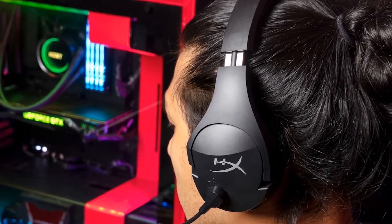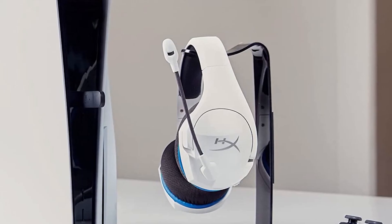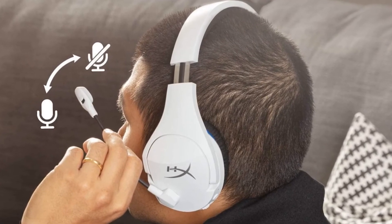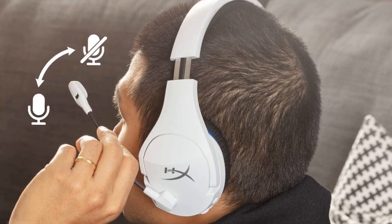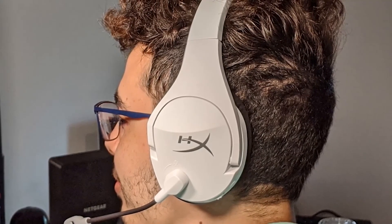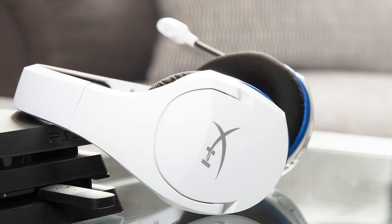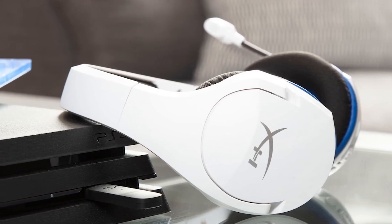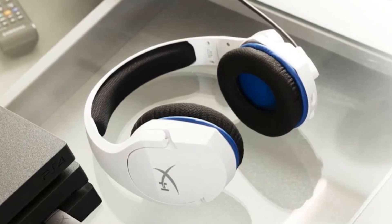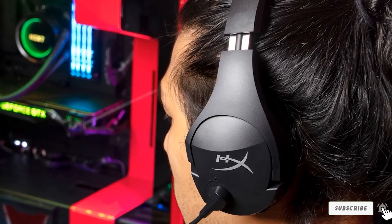The HyperX Cloud Stinger Core works great with PS4 consoles — you can chat with your friends through wireless connectivity and there's a noise cancelling microphone for crystal clear communication. The flexible noise cancelling microphone can be easily muted by flipping it upwards. They are also compatible with PS4 wireless and PC desktops, and provide a comfortable closed back seal to block ambient noises. Overall, the HyperX Cloud Stinger Core are some of the best HyperX headsets built for the PS4 console, connecting directly via 2.4 GHz wireless rather than Bluetooth, with convenient onboard controls and adjustable steel sliders for a comfortable fit.